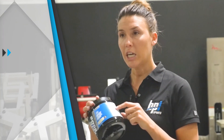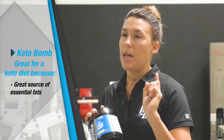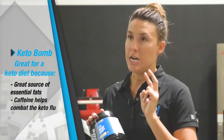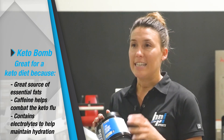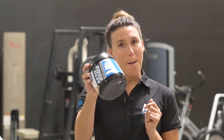So let's review. KetoBomb is great for anyone on a ketogenic diet because: one, it is a convenient, delicious source of essential fats; two, if you drink it with your coffee, you get caffeine which can help combat the keto flu; and three, it contains electrolytes to help maintain hydration. That's it — buy yours today.